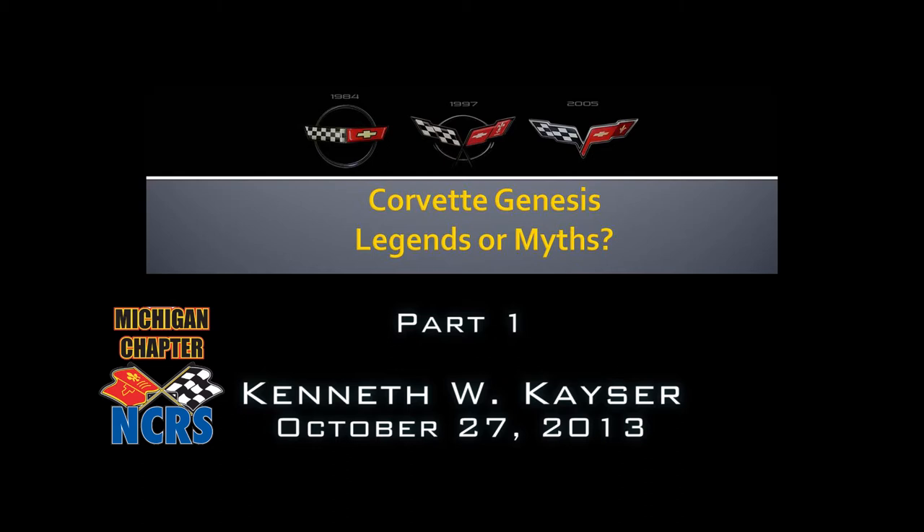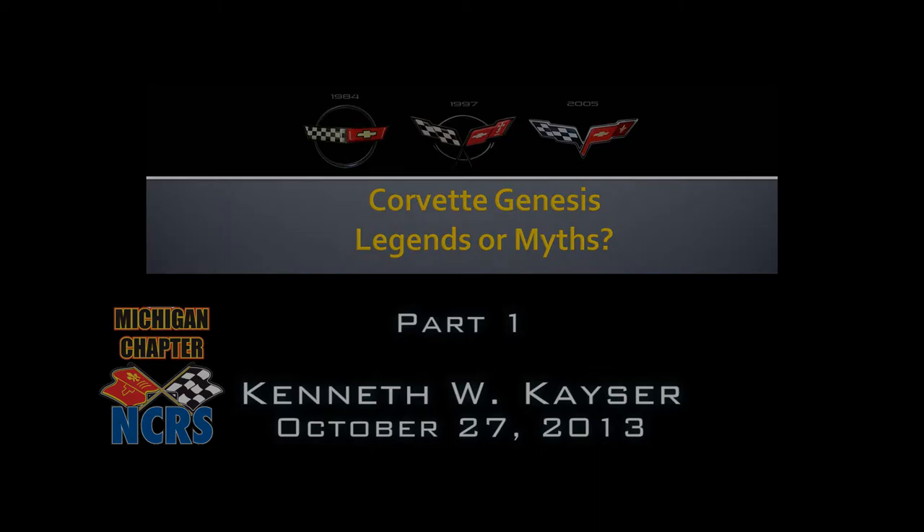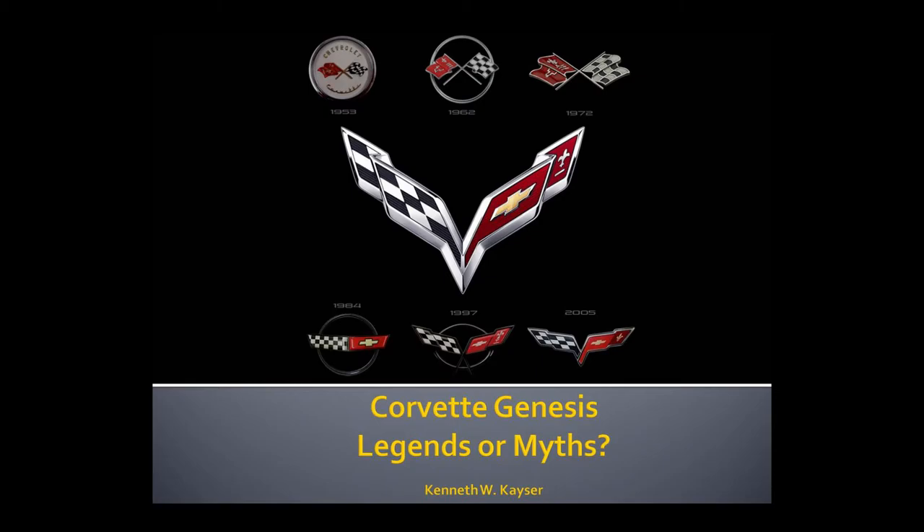Ken's going to dispel some myths, or maybe put some more questions and conversation into the thought here. Ken's going to talk about how the 1953 Corvette was actually developed, generated, delivered, where it was built, and where the first few of them were built. Not every one of them was built where you think they were built. Three parts here — it'll take about two and a half to three hours, and we will have breaks.